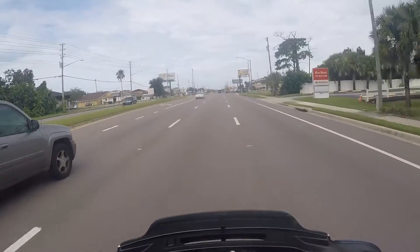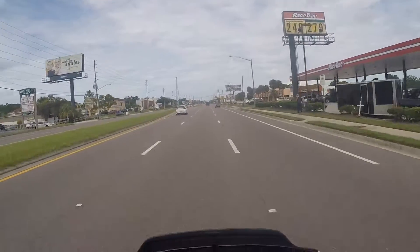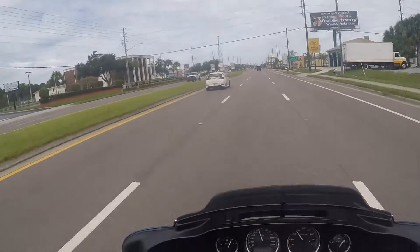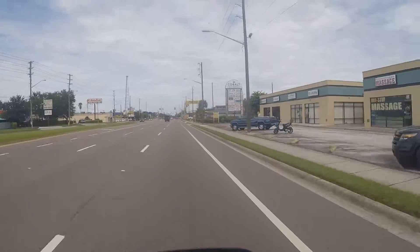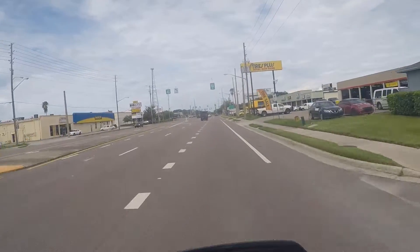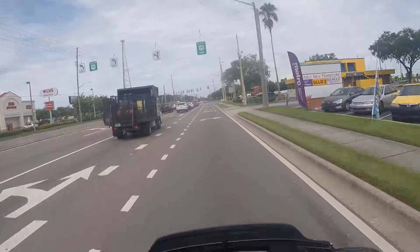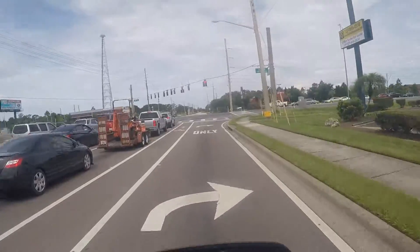If you notice, I'm as far away from that vehicle as I could get — I do that on purpose. You'll also notice I never ride in the center of the lane; I either ride off to this side or off to that side, and there's a reason for that as well, especially when there's traffic in front of me.